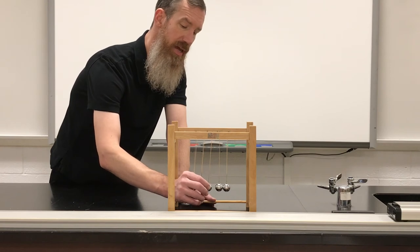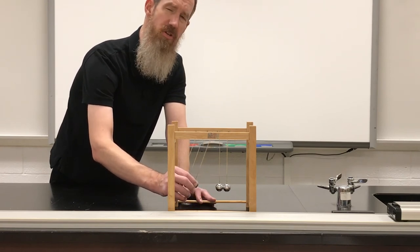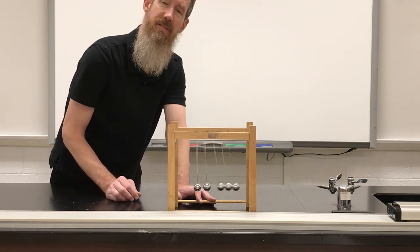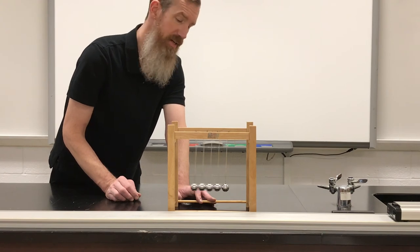Now if I take three — three are only going to hit two more. How is this going to work? Well, they trade places, because momentum must be conserved.